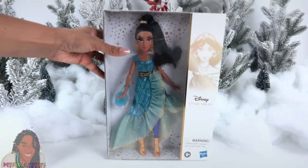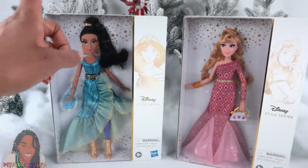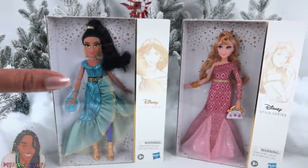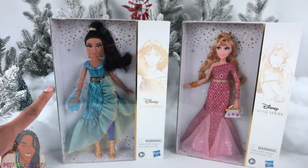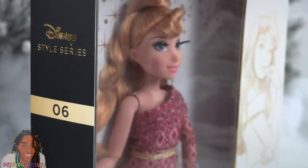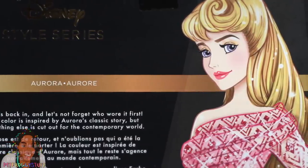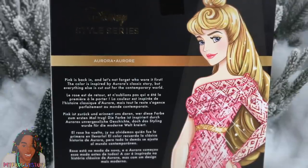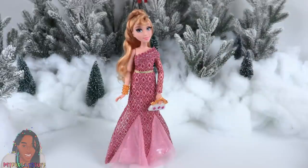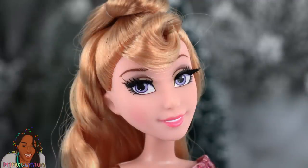Let's start off with a little style. From Hasbro's Disney Style Series, we have Jasmine and Aurora. This line features Disney princesses in glamorous fashion of today. I bought both of these dolls on Amazon — they were $24.99 each. Jasmine is doll number 5 and Aurora is doll number 6 in this series. Out of the box, this doll stands a little under 12 inches tall with her shoes on. She has blonde hair and rooted eyelashes.